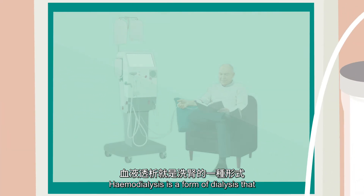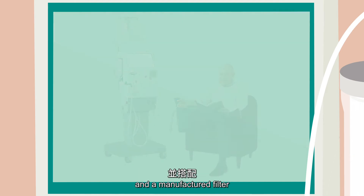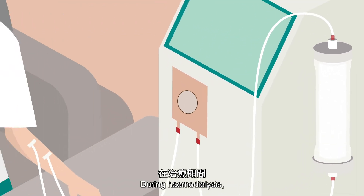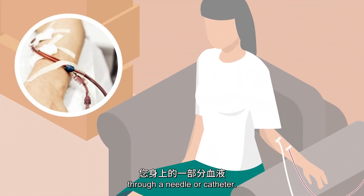Hemodialysis is a form of dialysis that filters your blood outside your body using a machine and a manufactured filter called a dialyzer. During hemodialysis, some of your blood is removed from your body through a needle or catheter.